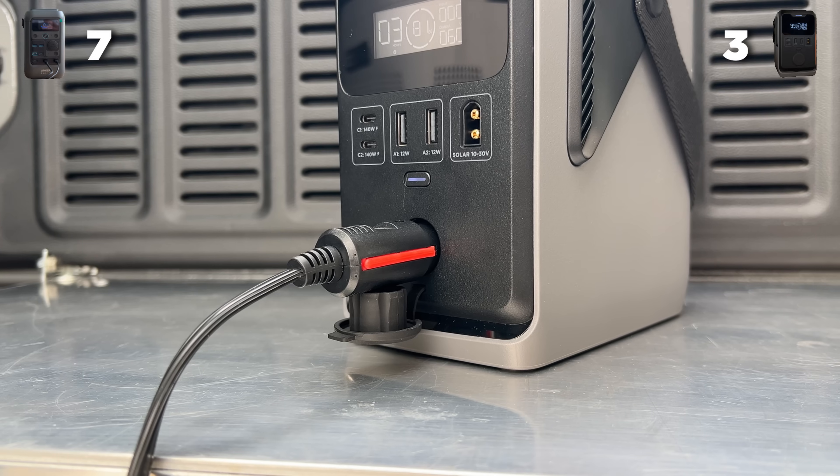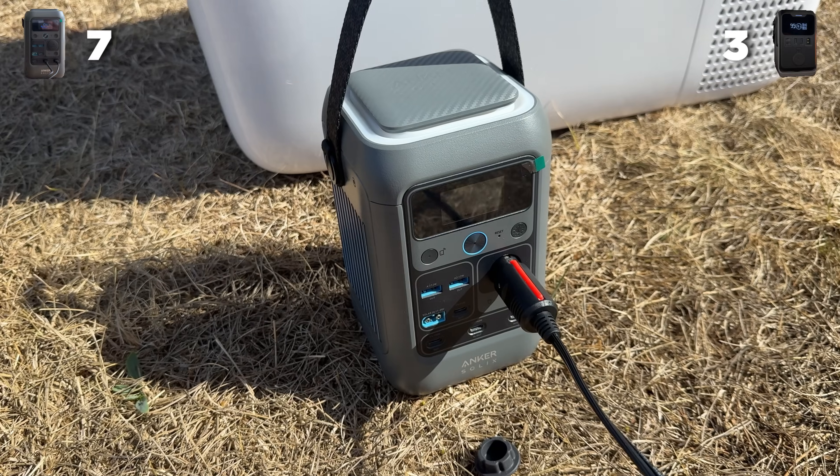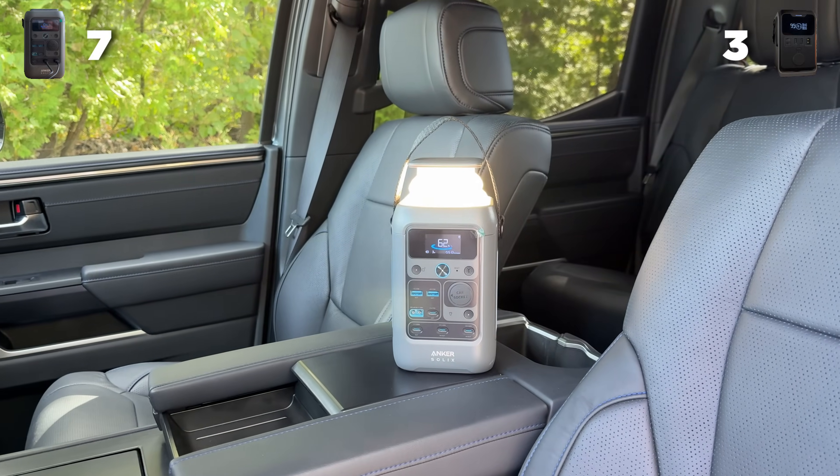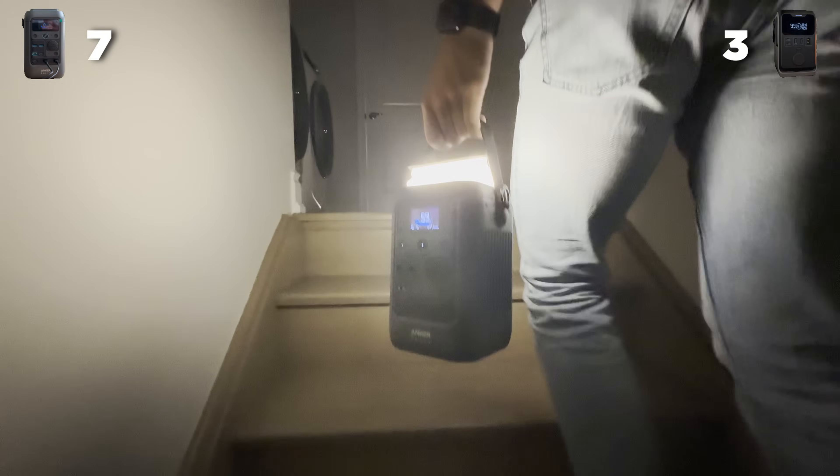And for Robbie's rants and requirements, both of them have a 12 volt car socket. But as you can see on top of the Anker, it's got a lantern. The EcoFlow doesn't. So Robbie says the Anker wins this point.